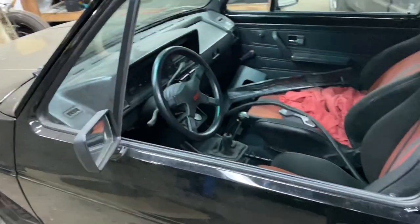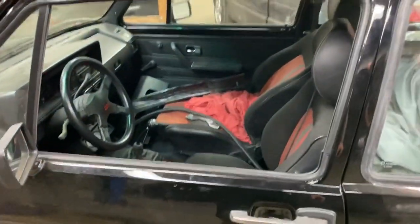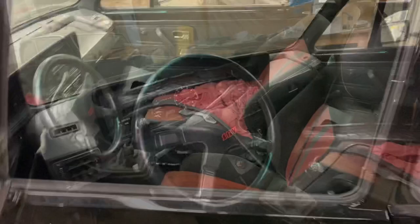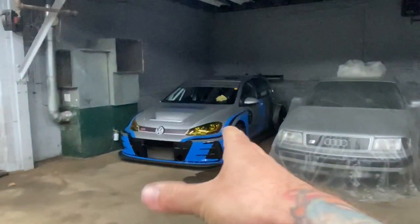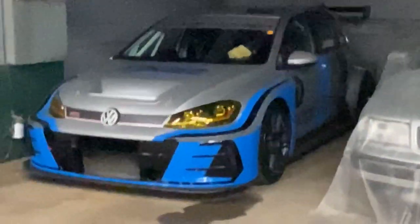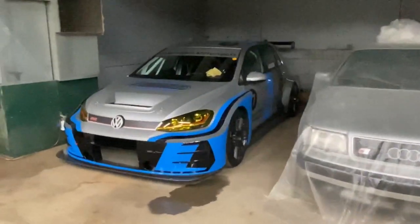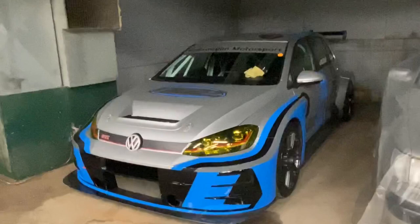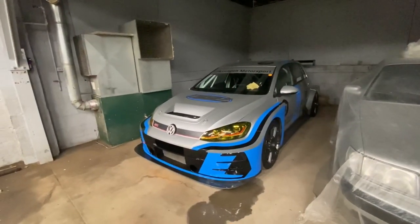Those tail lights never came with this dashboard in Europe. It came with the early style — maybe it's a mix, for sure. Very nice. So yeah — TCR. This is our TCR car. This is just here for fun — it doesn't actually race in the series anymore.